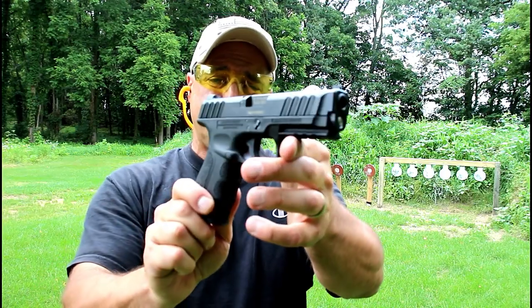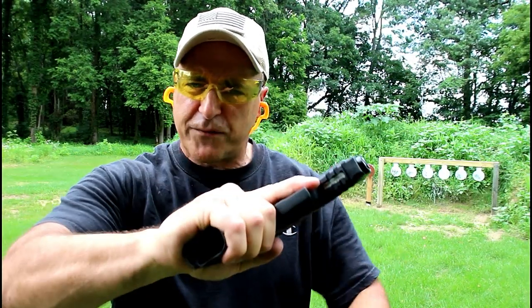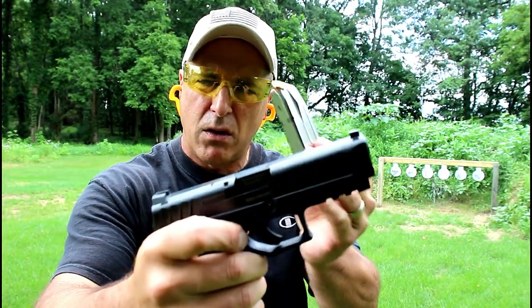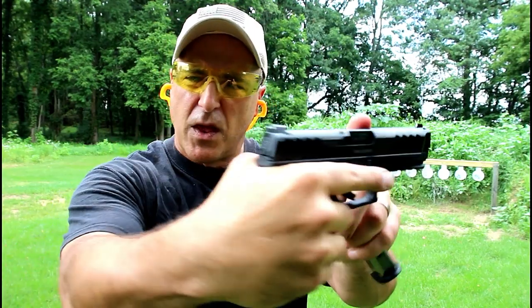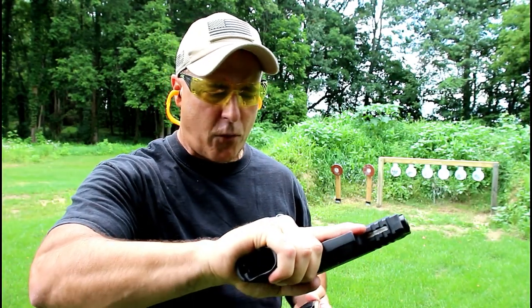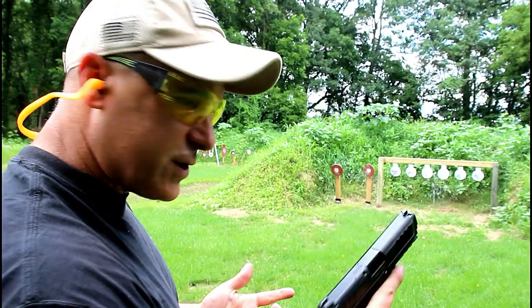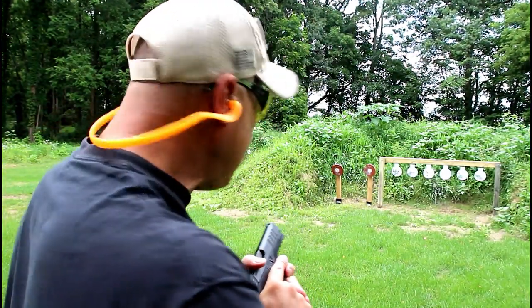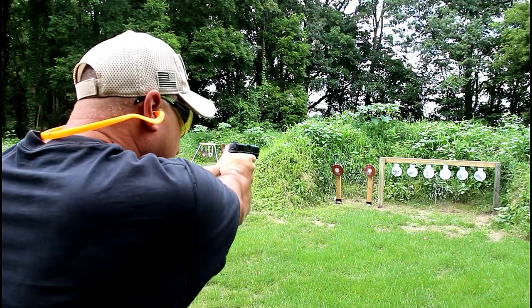It's got a great feel to it. It holds 15 rounds in the magazine, four inch barrel. It does have front serrations, pic rail, trigger bar safety, and three dot sights. They offer various packages — I got the one mag version. It's a real nice shooter and I think it's priced right for what you get, and so far it's been a hundred percent for me.